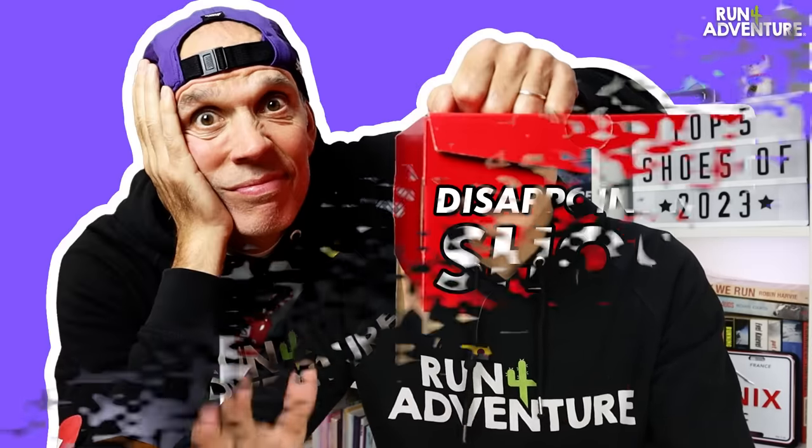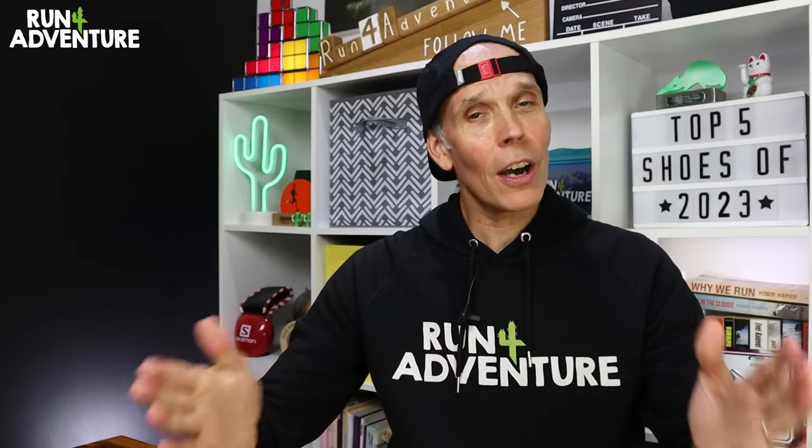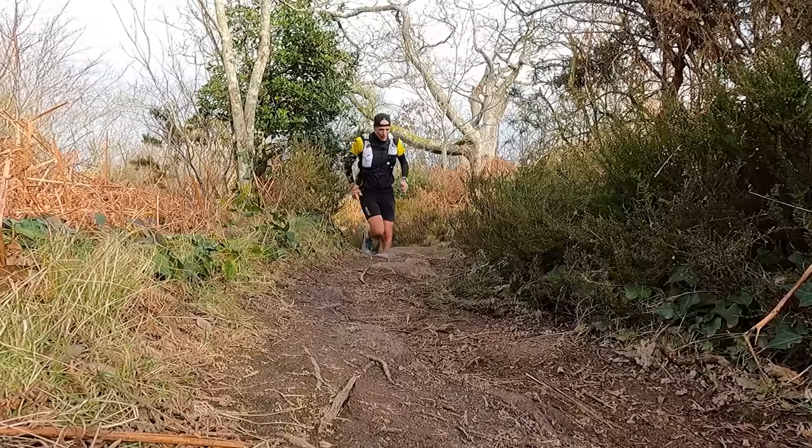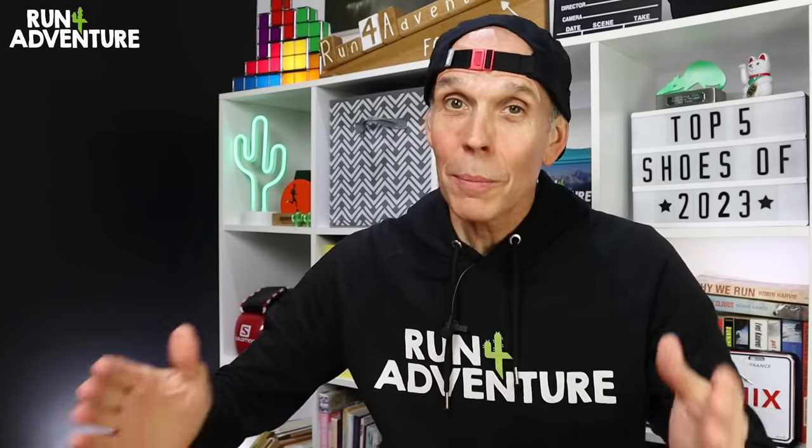Recently on the channel, we brought you my top three disappointing running shoes of the year. It seemed like you guys really enjoyed the content — lots of great comments and a lot of you agreed with my choices. However, I did say at the time that we like to keep Run for Adventure a positive place, because there's enough negativity in the world. So in today's video, I'm going to talk you through my top five running shoes of 2023. I'm sure a lot of you will have already guessed some of them, but there might be a few surprises along the way.